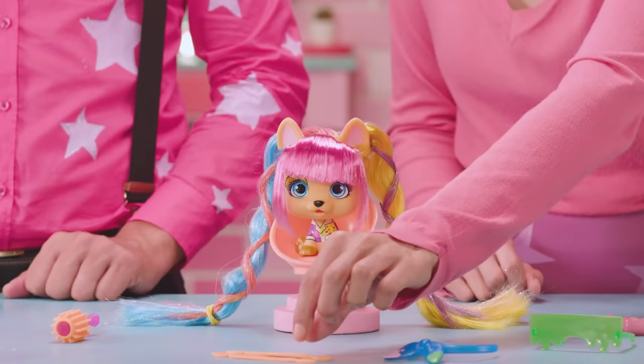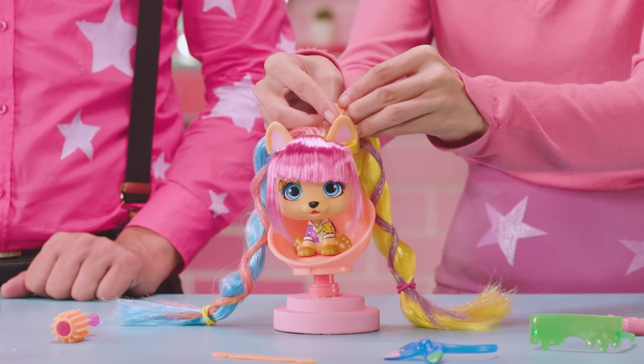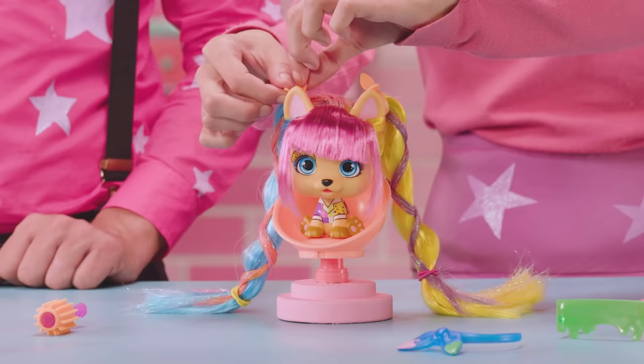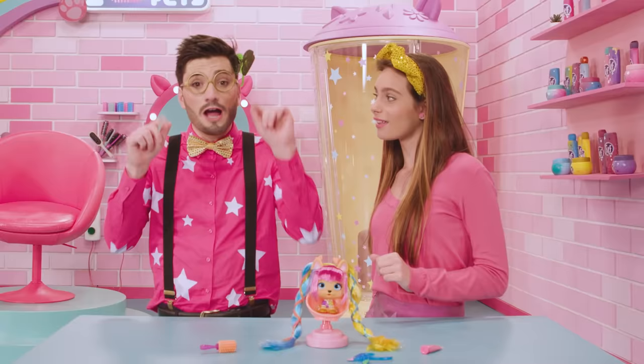And now we get the accessories to make the pretty bows, and we start by wrapping one around one of the two ponytails. Then we hook the ends together to create a bow effect that's super cute, and we repeat the same thing on the other ponytail. And now it's time to place on her tiara and her Color Boost sunglasses.